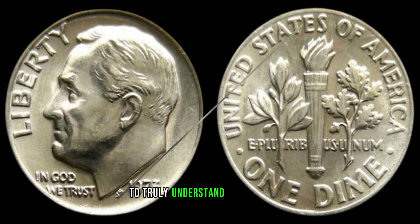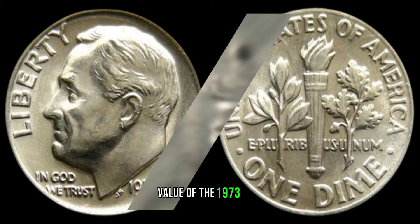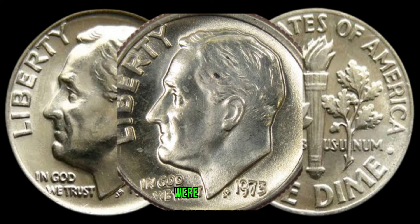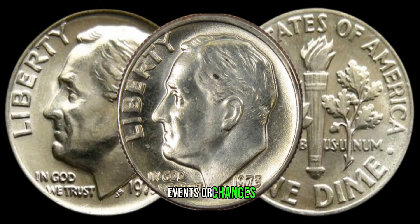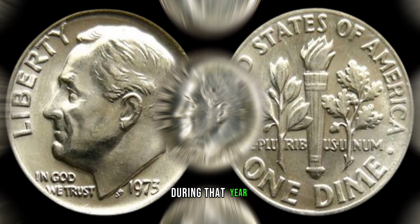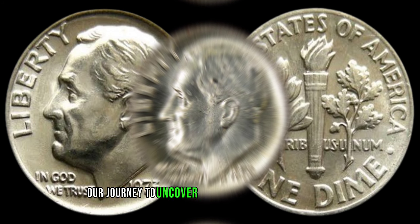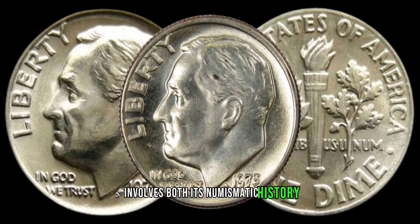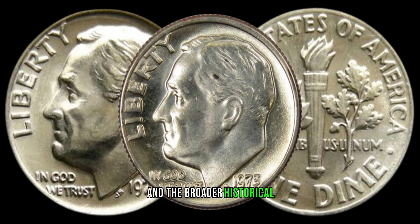To truly understand the potential value of the 1973 dime, we need to consider the historical context. Were there any significant events or changes in the minting process during that year? Our journey to uncover the hidden value of this dime involves both its numismatic history and the broader historical landscape.